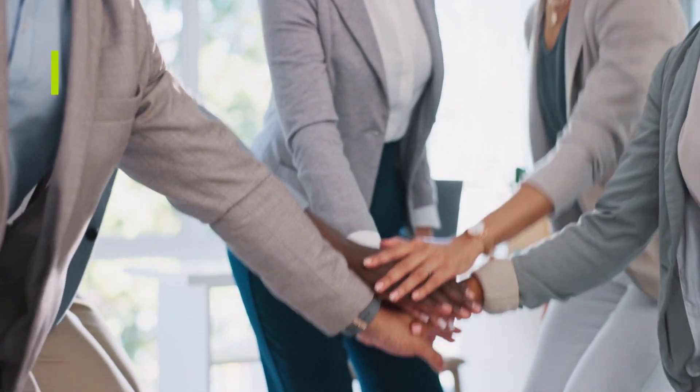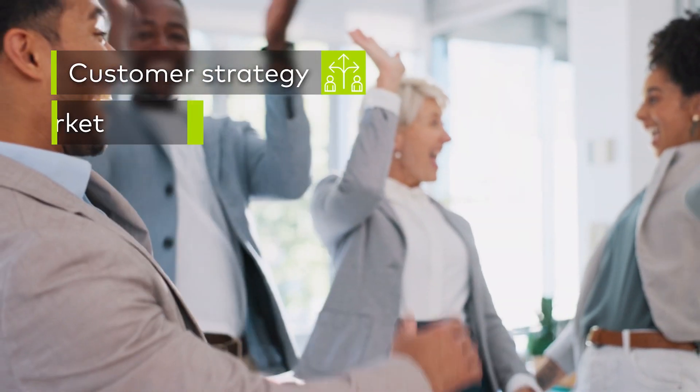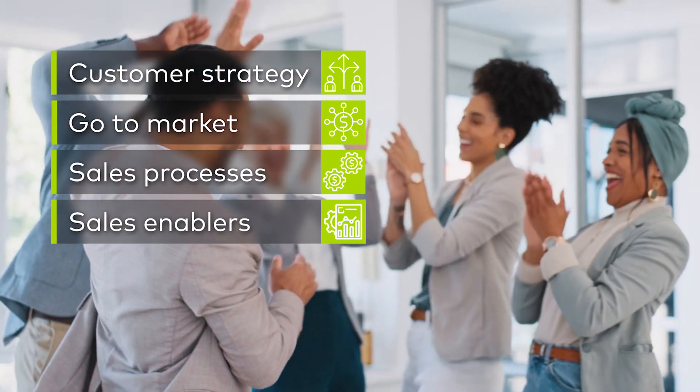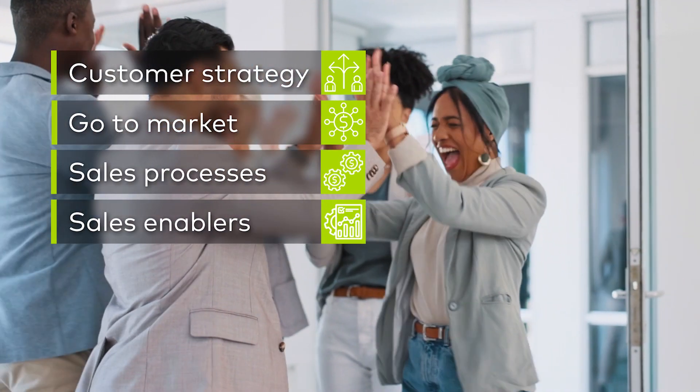Fundamentally, commercial excellence at LEK revolves around four major pillars: your customer strategy, your go-to-market, your sales process, and your sales enablers. If collectively those things are working in harmony, you can achieve a really high-performing sales organization.